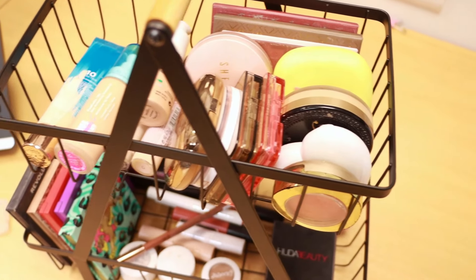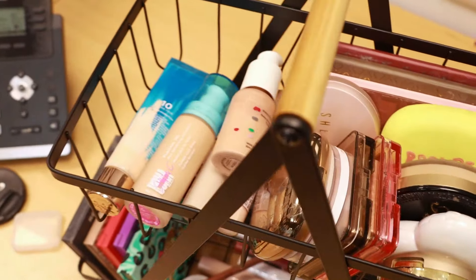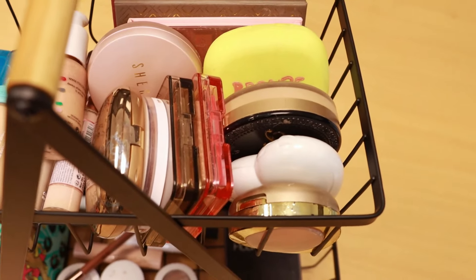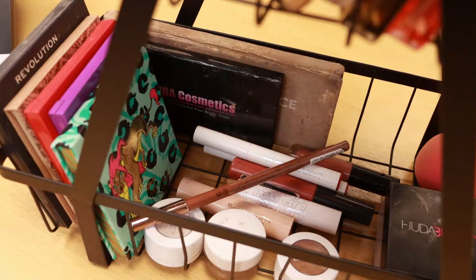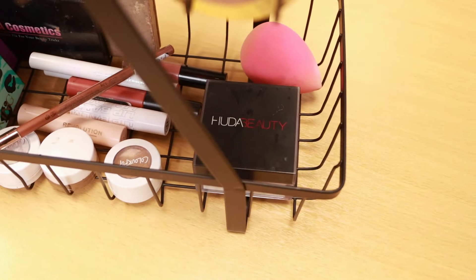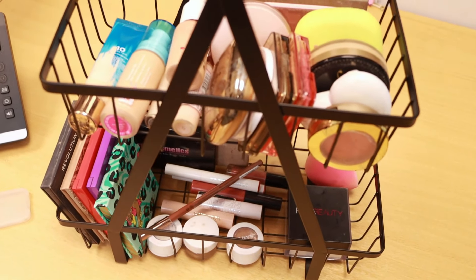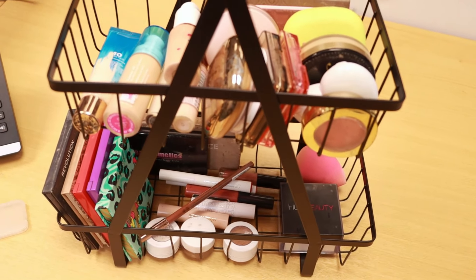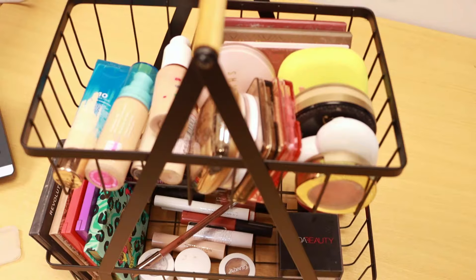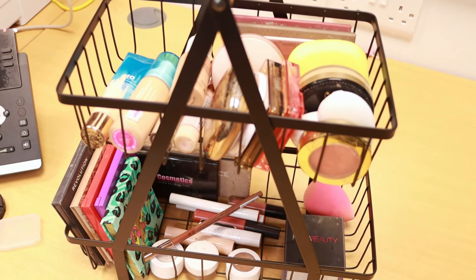Okay, what are we thinking of this? I think this has come out really, really good. I've got my base products here, then cheeks, and then on the lower section eyeshadows, and then some overflow cheek and lips. I think this is so much better than the mess that we had before. I'm really happy with this — I have no idea where I'm going to put it, maybe on my desk. But I think this is really, really cool.